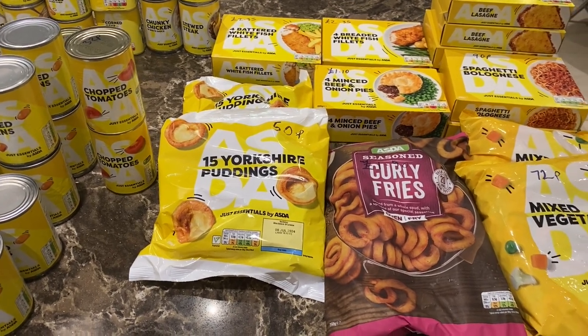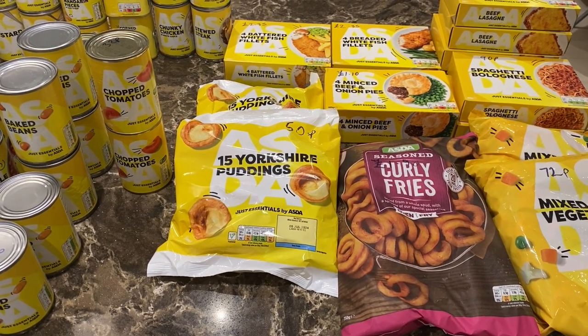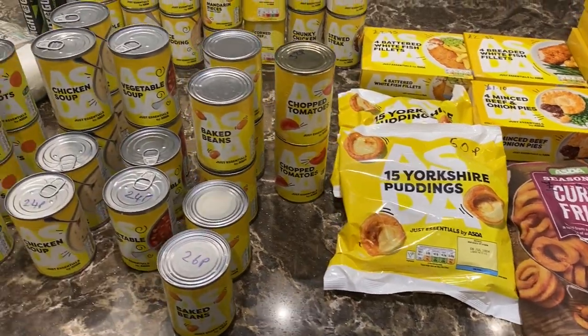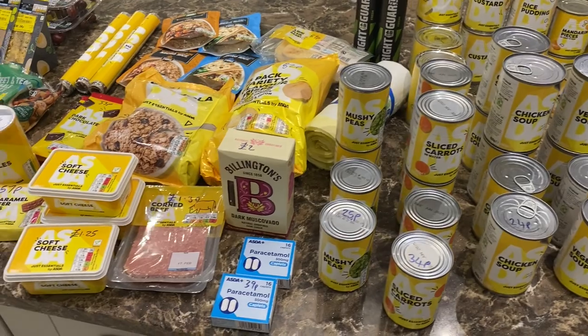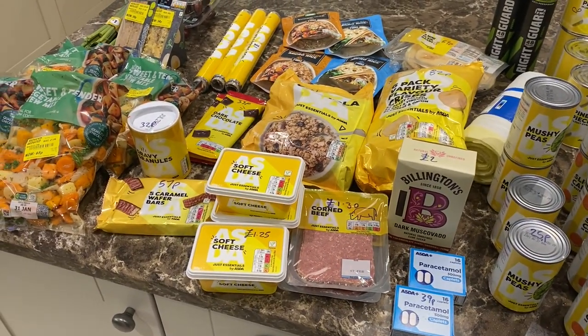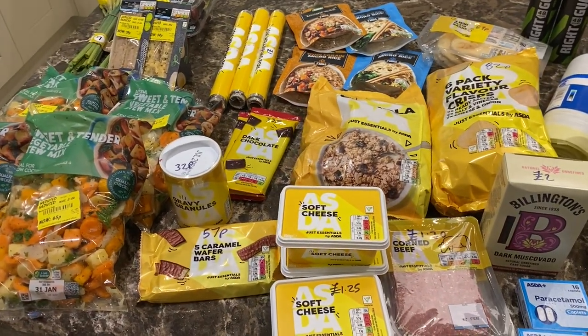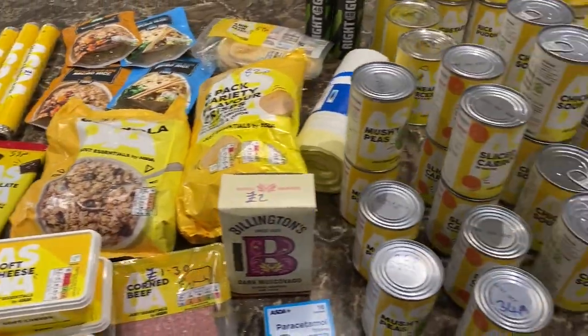Hello, I'm Tilly and welcome to my kitchen. Today I'm going to show you my Asda shopping haul. I got all of this food — a huge amount — and it costs £67.23. That is a huge amount for that money, so I'm going to quickly run you through it all.